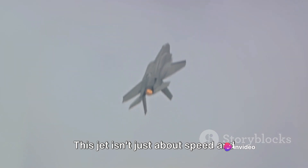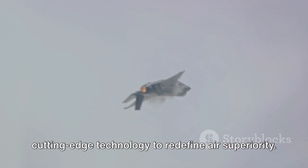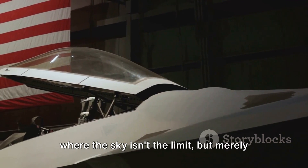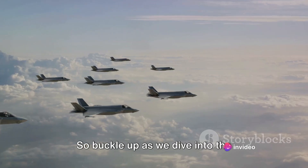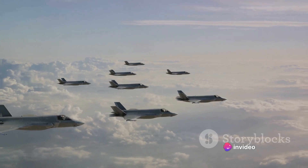This jet isn't just about speed and agility — it's about integrating cutting-edge technology to redefine air superiority. It's a symbol of the future, a future where the sky isn't the limit but merely the beginning. So buckle up as we dive into the remarkable technologies of the F-35 fighter jet.